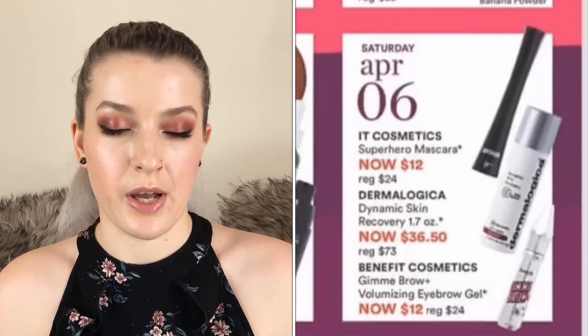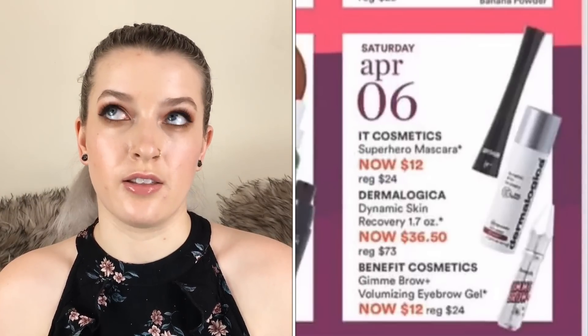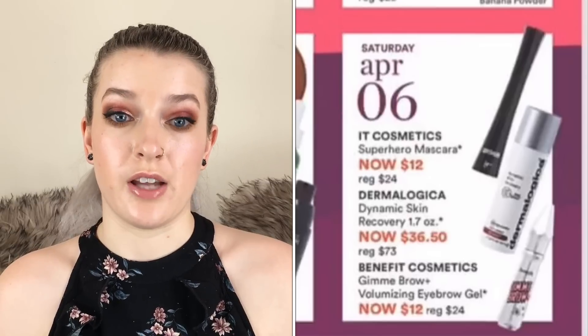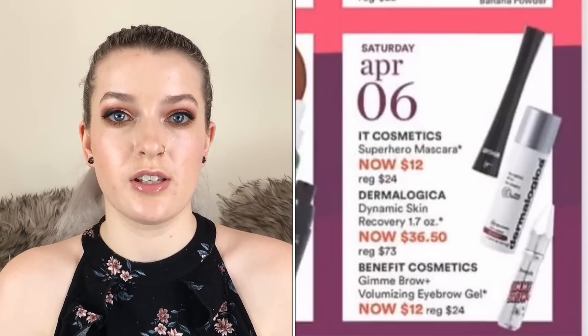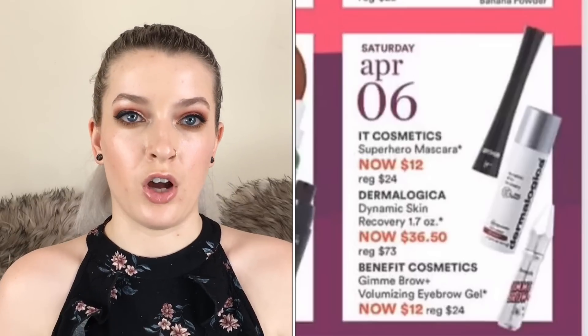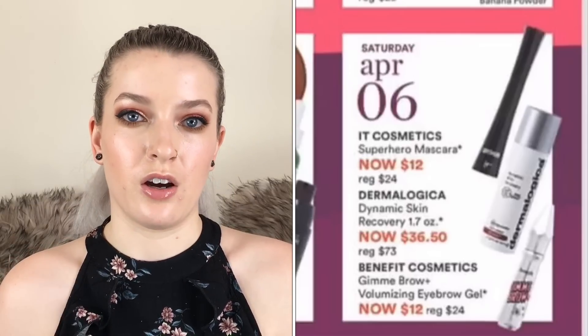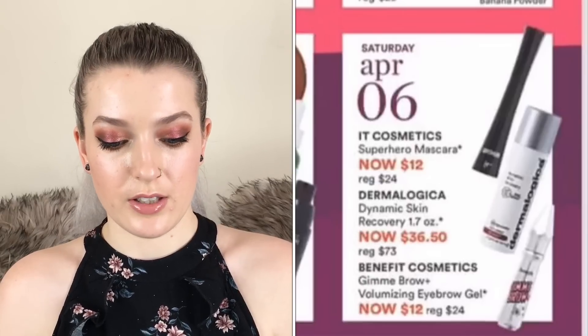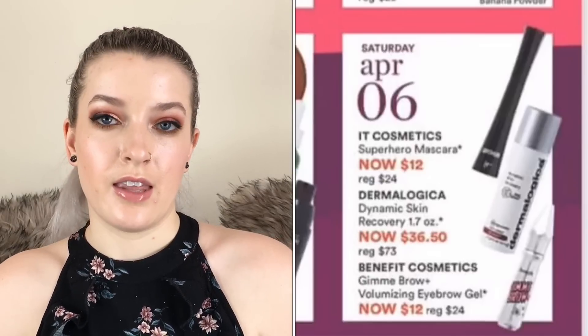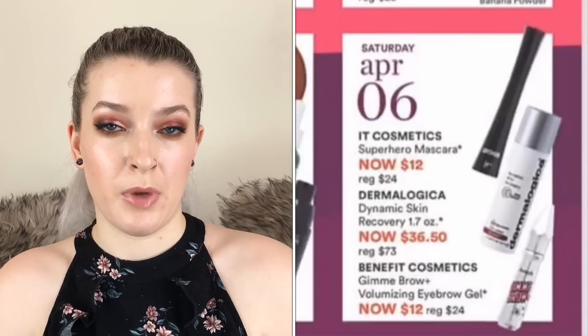Lastly on April 6th the IT Cosmetics Superhero Mascara is going to be $12. I love this mascara, so I would definitely recommend that over the Tarte Lights Camera Lashes — it's super volumizing and lengthening and it doesn't get clumpy at all. It's one of my favorites.